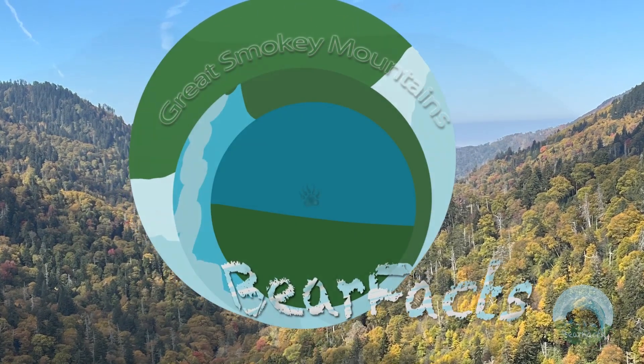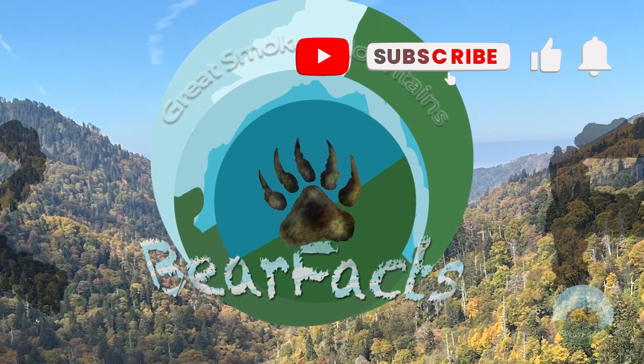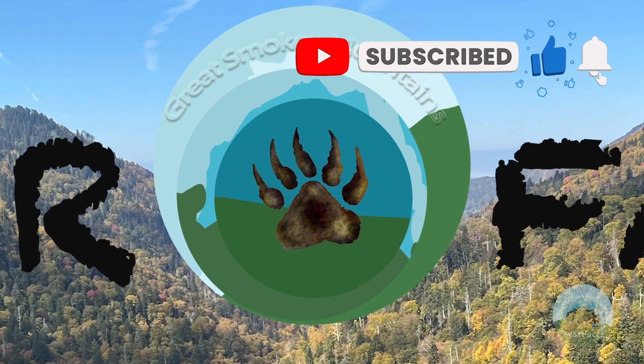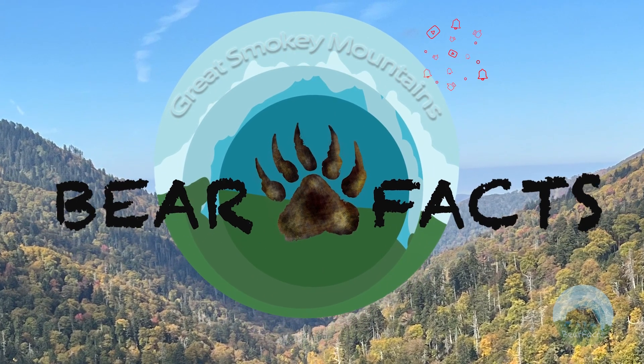And as always, I hope you have enjoyed this edition of Ice Cream Wars with Bear Facts. Please remember to hit the like button and subscribe to our channel to help others find us and help our channel grow.